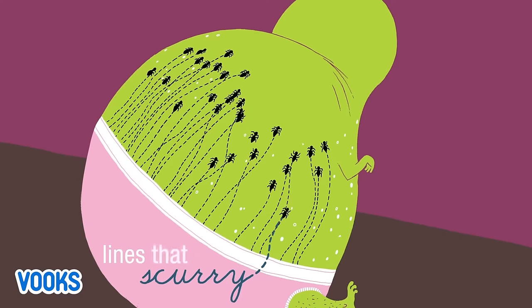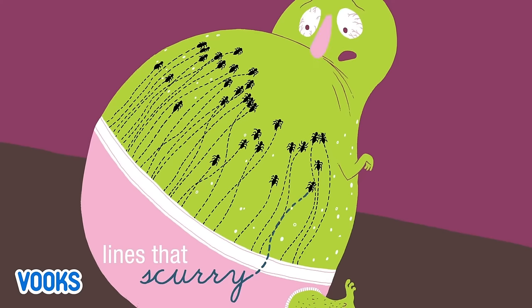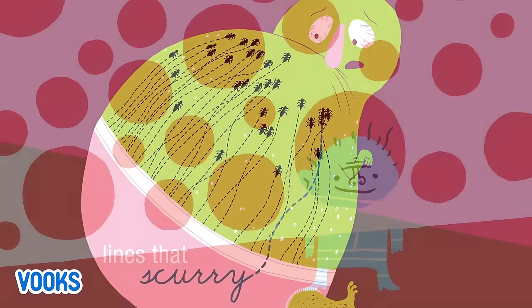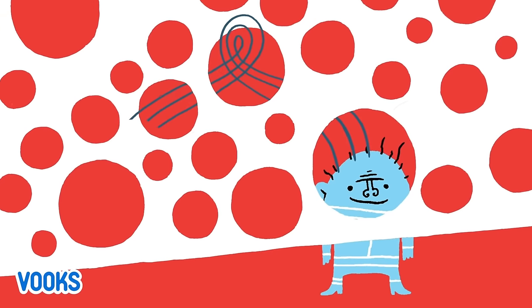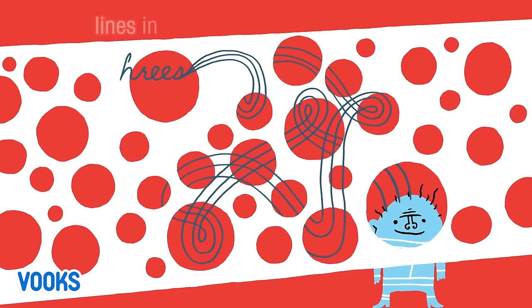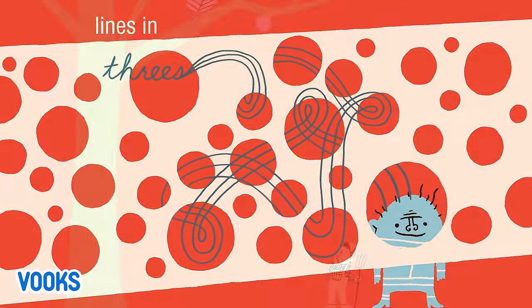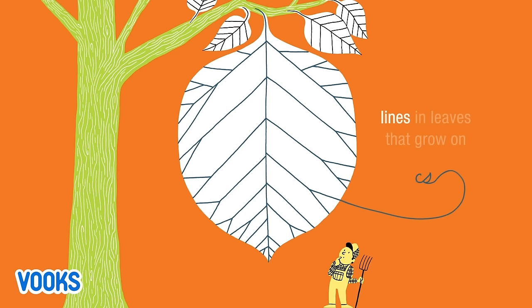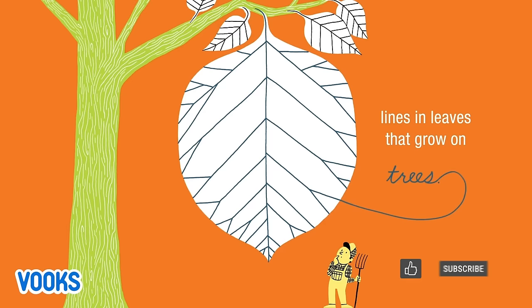Lines that scurry. Whoa! Lines in threes. Lines in leaves that grow on trees.